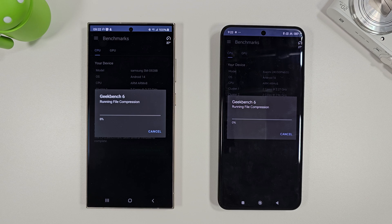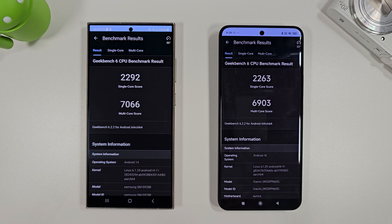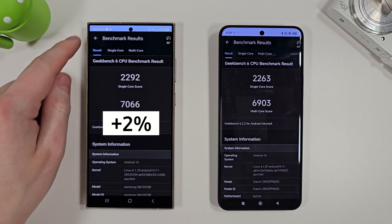So let's run through the Geekbench tests first, we'll skip through them, and then we'll go on to Antutu, 3DMark, and then BrowserBench. Pretty much nothing in it here — just a couple of percent difference between the two — but the S24 Ultra is beating the Xiaomi 14 Ultra by just a small margin.